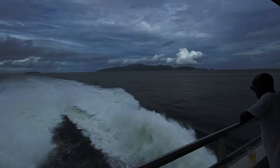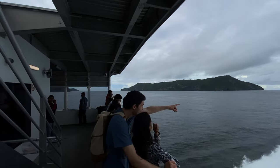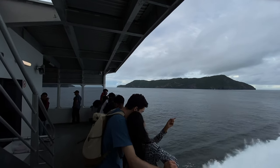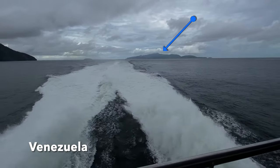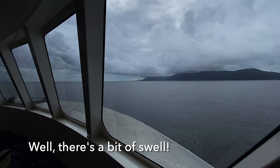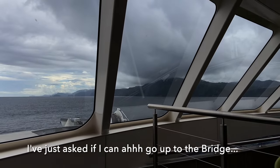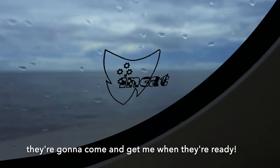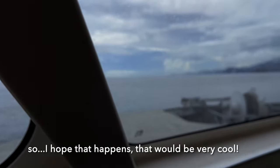The first time this happened to me was looking across from Thailand to Myanmar or Burma. And as a Kiwi slash Australian, it always feels bizarre to me to be so close to two countries at the same time. There was a bit of swell. I've just asked if I can go up to the bridge and they've told me yes, that's possible. They're going to come and get me when they're ready. I hope that happens. That would be very cool.